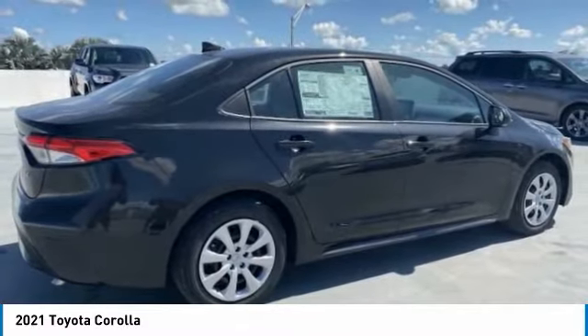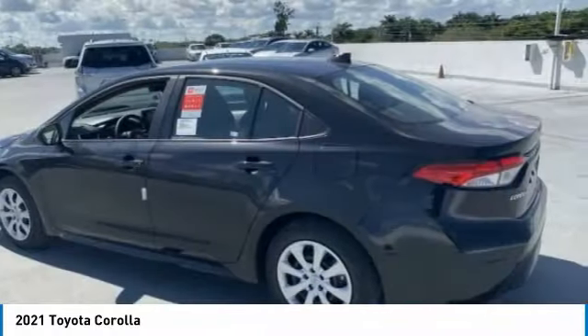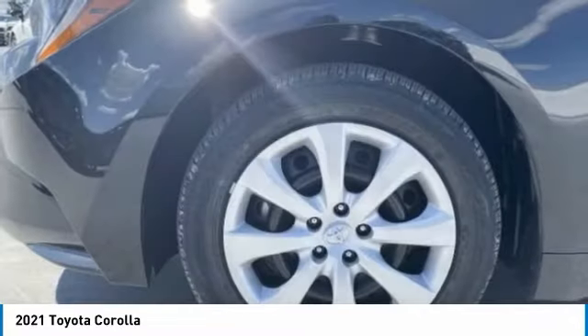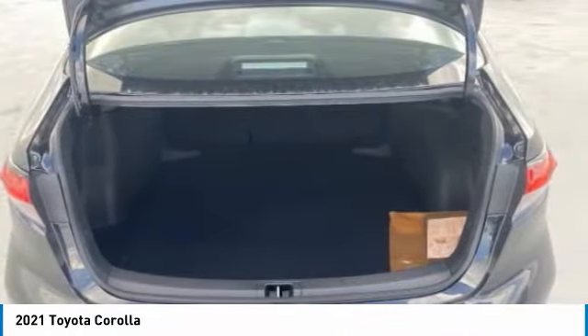Heated mirrors, brake assist, traction control, stability control, daytime running lights, engine immobilizer, front performance tires, rear performance tires, wheel covers, driver illuminated vanity mirror. This vehicle offers reliability and good looks at a great price.